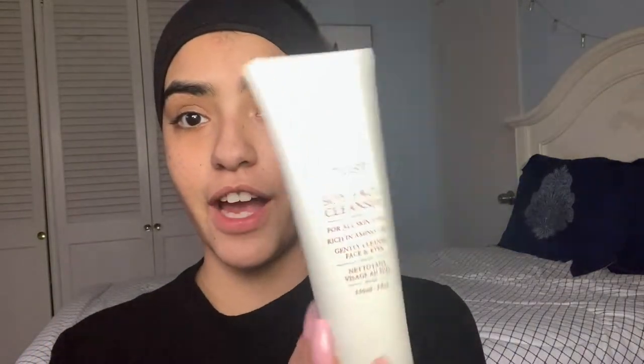That is everything in the box. So now we're just gonna jump right in. I look pretty crazy right now so I'm just gonna grab my Fresh Soy Face Cleanser — I love this so much, it's really bomb. I'm gonna use that to cleanse my face and I'm not sure how this is supposed to work exactly.